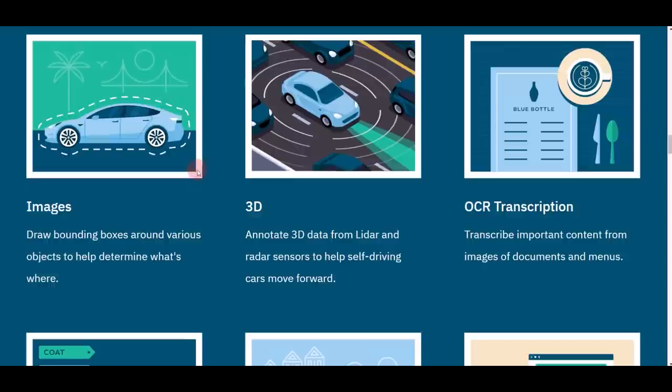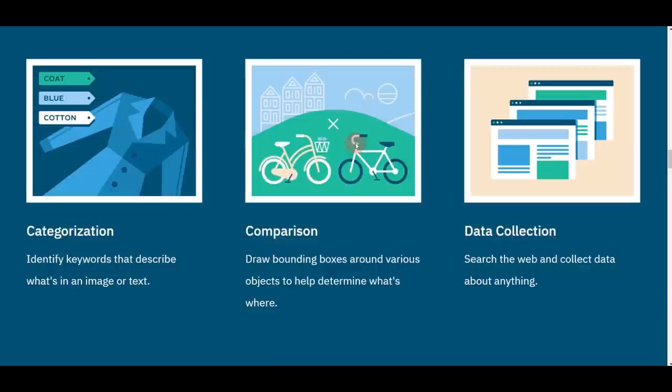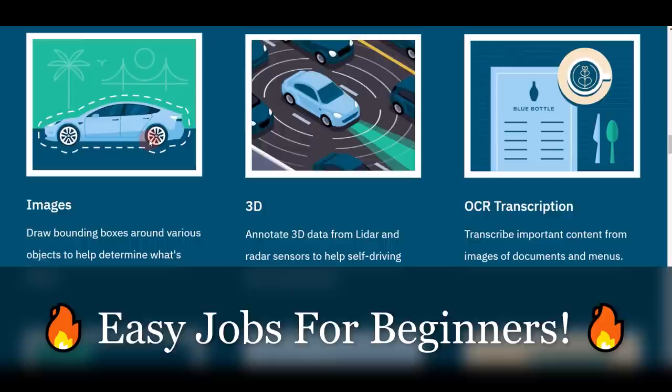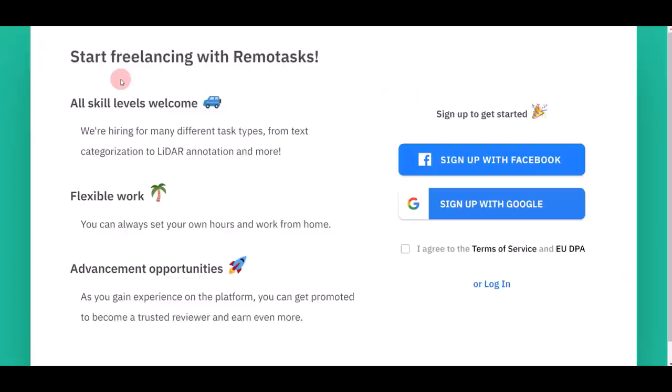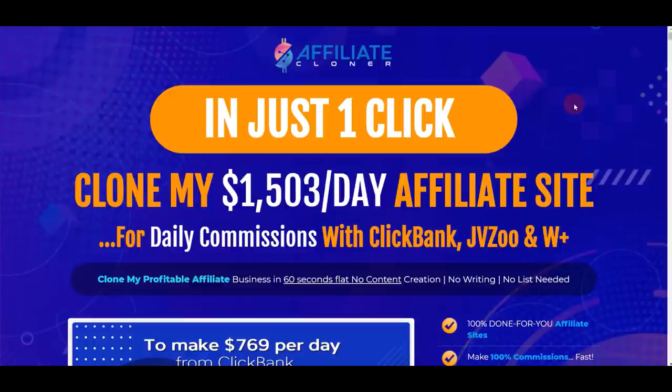This website offers a wide variety of tasks and jobs. For example, drawing on images — they give you an image and ask you to draw a line on a car, and you simply drag a line around the car and get paid. Other tasks include 3D OCR transcription, categorization, comparison, and data collection — six examples of simple easy jobs you can do on remotetask.com and get paid in PayPal money. To sign up for a free account, click the sign-up button, then sign up with Facebook or Google and start making money every single day.